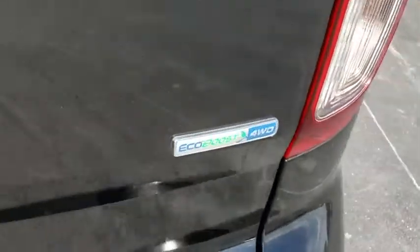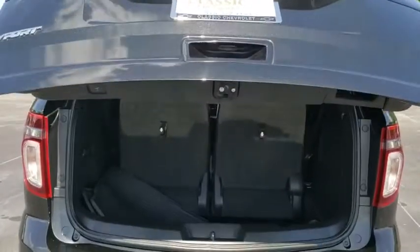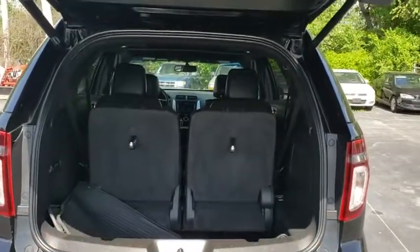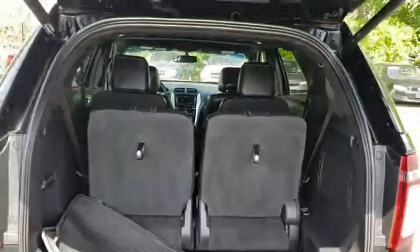Leather-wrapped steering wheel, Bluetooth, adjustable steering wheel, power steering, four-wheel drive, four-wheel disc brakes, floor mats, auto-dimming rear-view mirror, cruise control, aluminum wheels.